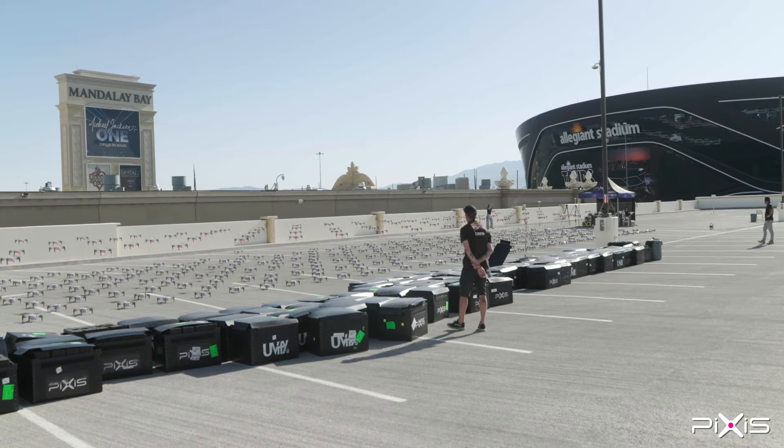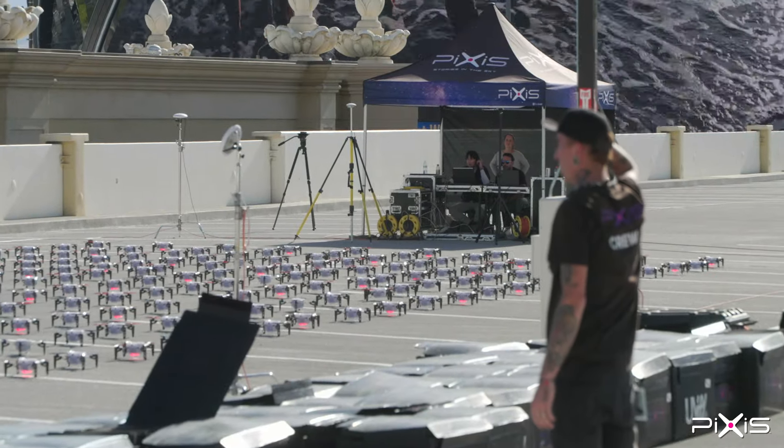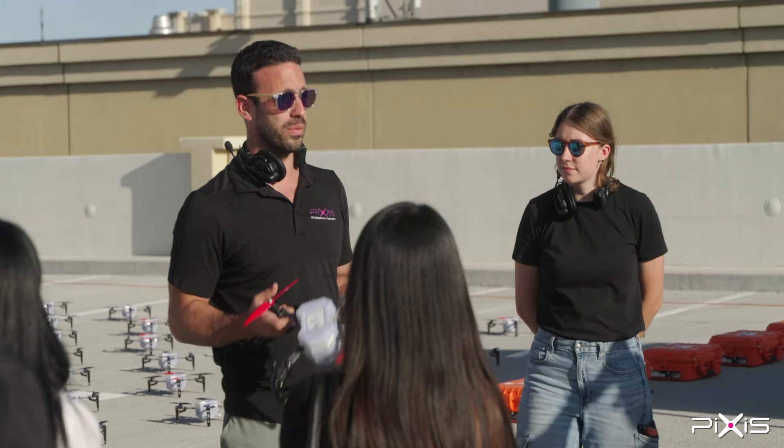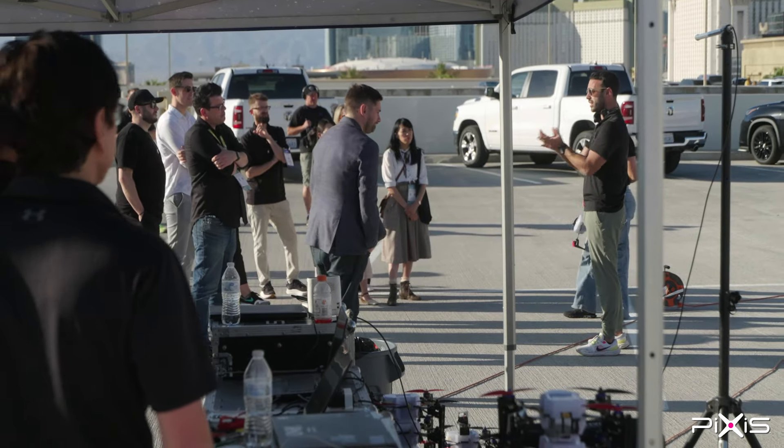If we find any issue during the hover test, we take the drone down, fix the problem, work through it, and hover again — making sure all of our drones are stable and we're going to have a perfect show. Safety, as I said before, is paramount to everything we do.